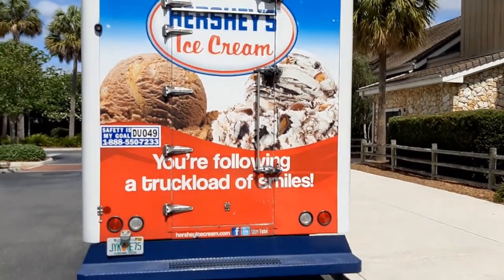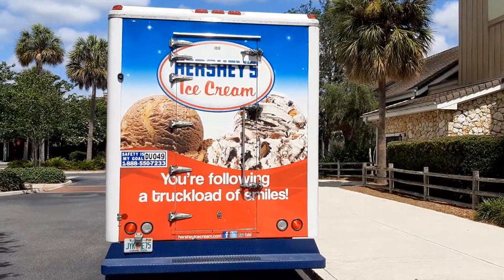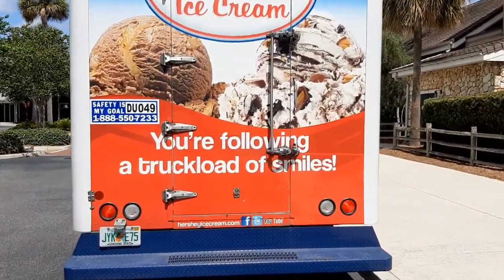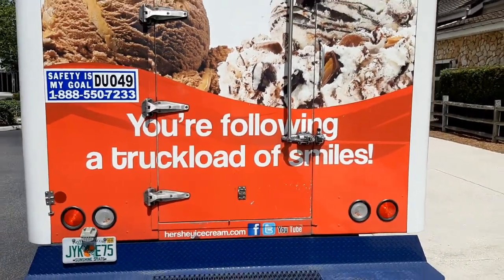Here's the back of the truck. It says, "You're following a truckload of smiles." Just a great truck.